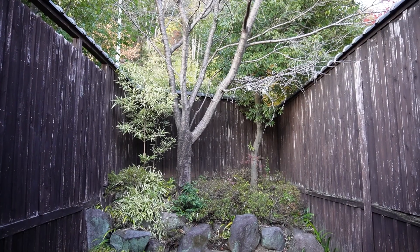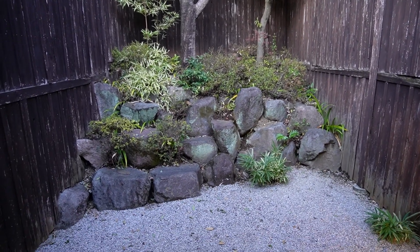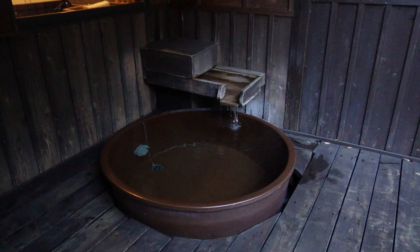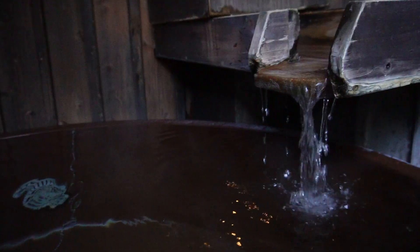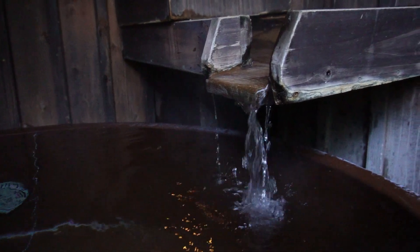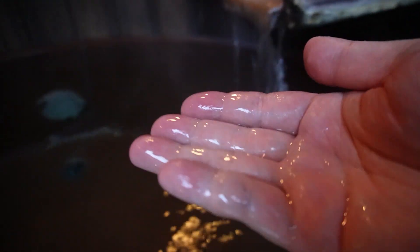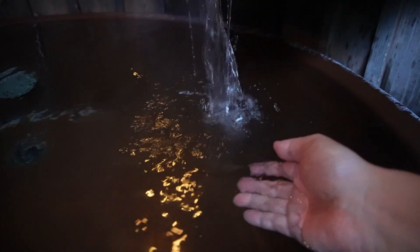Okay, it's time to take a bath. Let's go. The most recommended point of this onsen is its quality and effect. After taking the onsen, you can feel the skin is exfoliated, clean, and moisturized.